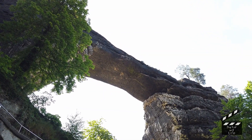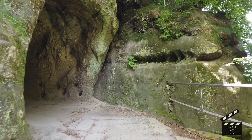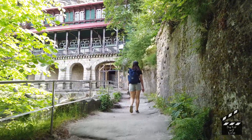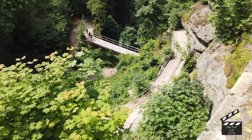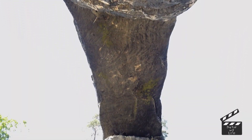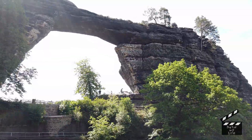Pravčická brána je největší skalní branou v Evropě. Její otvor je vysoký 16 metrů, rozpětí oblouku je 26,5 metrů a most je široký 8 metrů. Vznikla před desítkami milionů let postupným zvětráváním méně odolné části masivu. A navzdory svému věku je pořád v dobré kondici. Ale aby tak zůstalo i nadále, byl přístup na vrchol brány na začátku 80. let uzavřen.